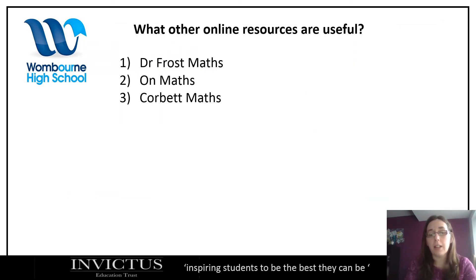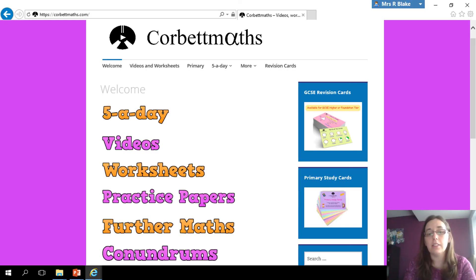The third resource is Corbett Maths, which does something called 'five a day' — just five quick questions to have a go at, at different levels: lower foundation, higher foundation, crossover for those on the four/five/six borderline, higher, and higher plus aiming at grade eight and nine. Again there are videos, worksheets, practice papers — everything. It's another good website for your child to have a look at.